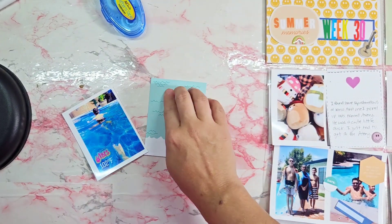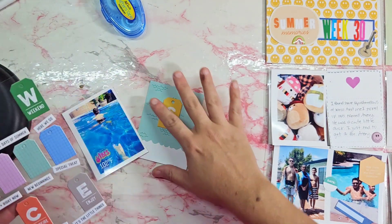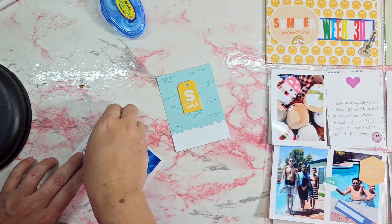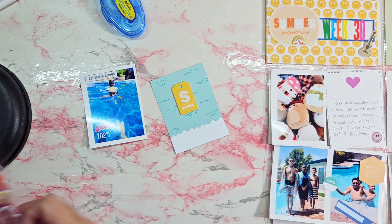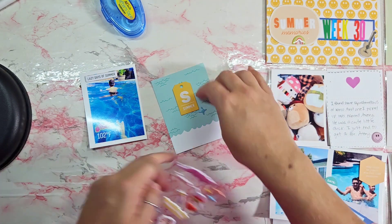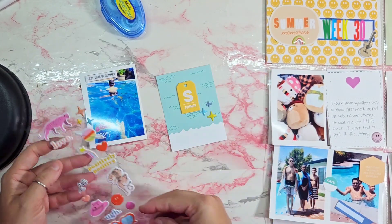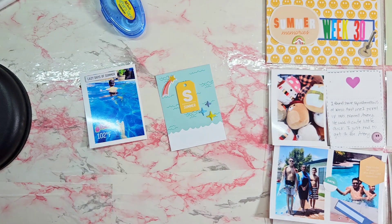I'm so sorry the focus isn't right — I did get a new phone so this is my first video filming with it. This photo is of my feet in the pool with my son swimming away. This day we were in the pool it was 102 degrees and we thought we'd cool off. I had an adult beverage to help cool down.